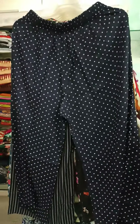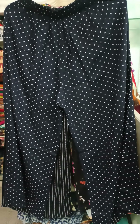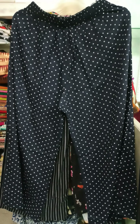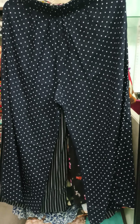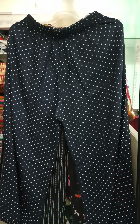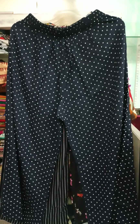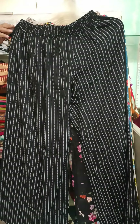It is completely elasticated at the waist — no pockets, and it's not too flared. This plazo is not excessively wide, so you can also wear it with western outfits. Sizes available are L, XL, and Double XL. L fits those who wear small or medium kurtis, and Double XL fits those who wear size 44 or 46 kurtis. Length is 39 inches, fully elasticated. Costing is 450.